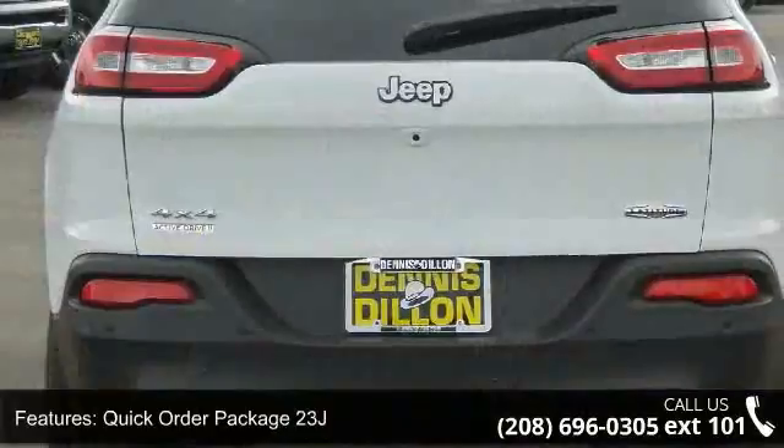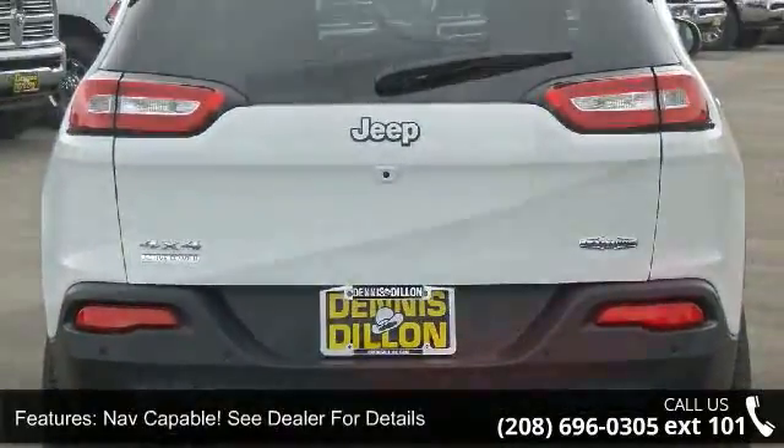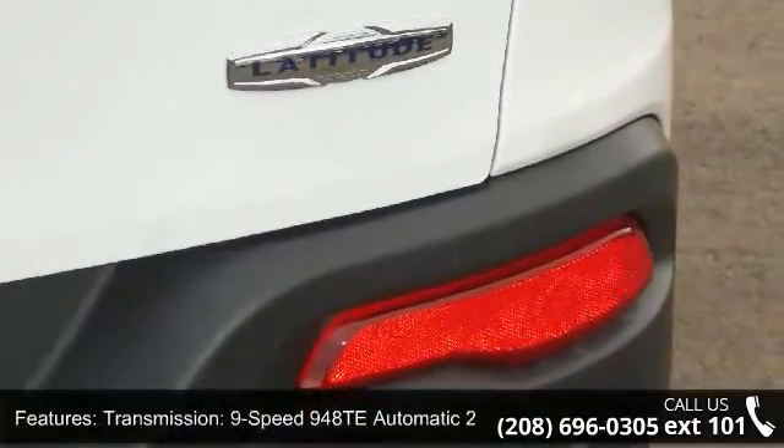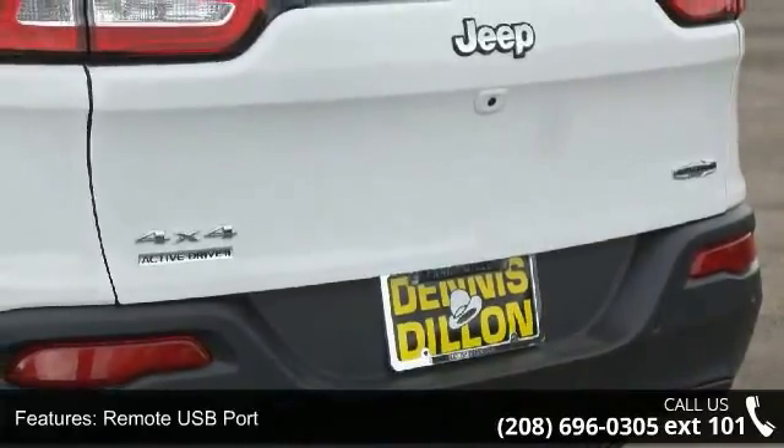See dealer for details. Transmission: 9-speed 940 ATE Automatic 2-speed. Remote USB Port, U-Connect Access, Engine Oil Cooler, Blind Spot and Cross Path Detection, Active Drive 2 badge, and California Emissions.